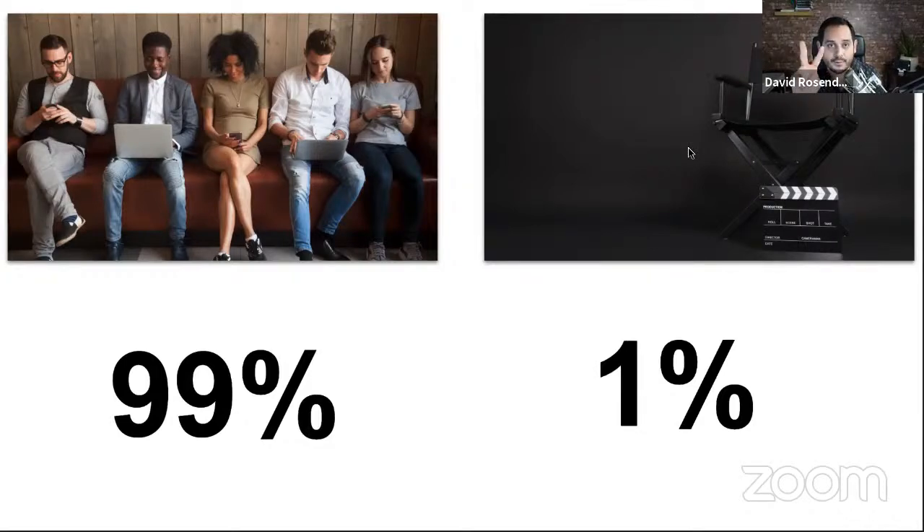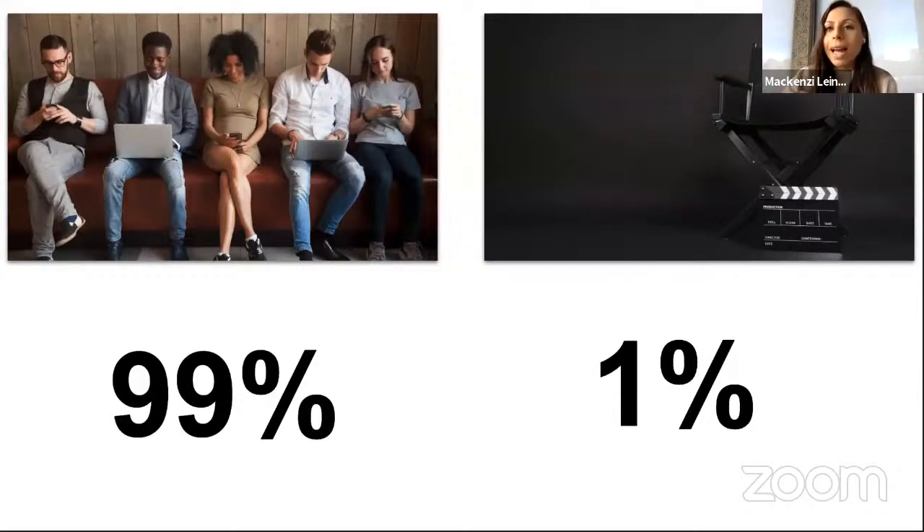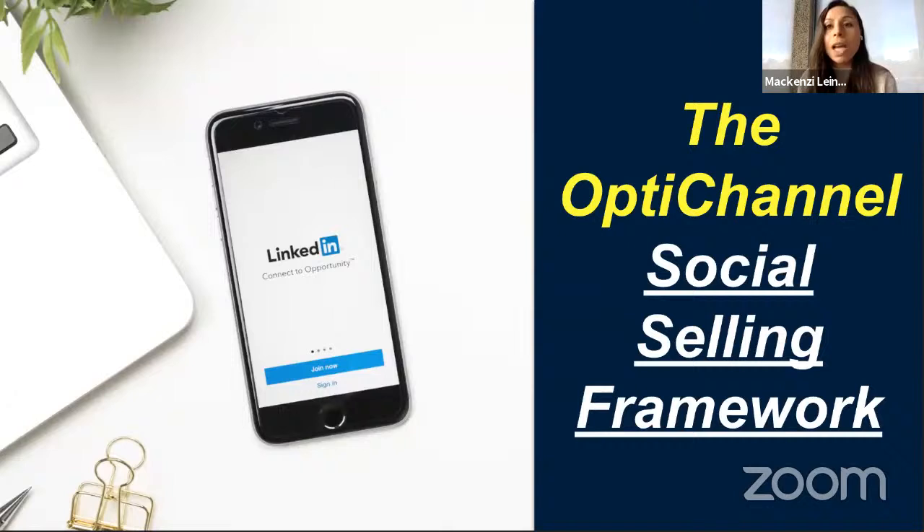Drop a 99 in the chat if you're in the 99%, or a 1 if you're in the 1%. I see the 99s — that's okay, be honest. The good news is we're only at 1% on the producer side. That's why this is an optimal channel right now — you have a huge competitive advantage if you learn these tactics and start employing them. If you wait a year or six months, you're going to miss the opportunity. Start today.